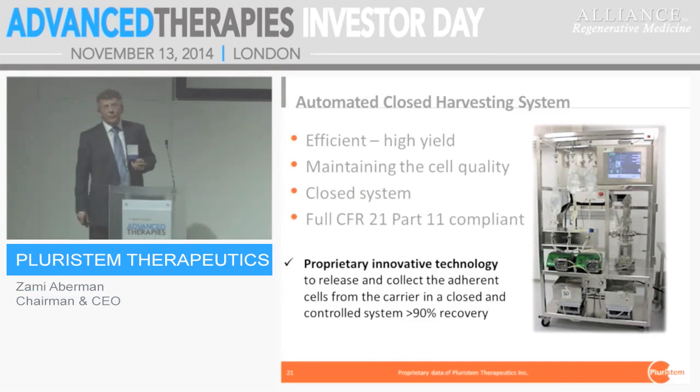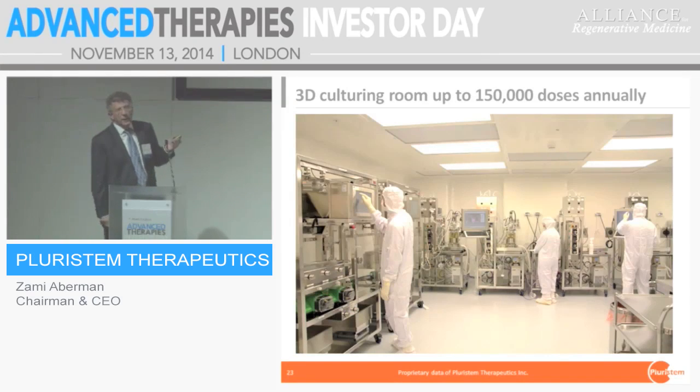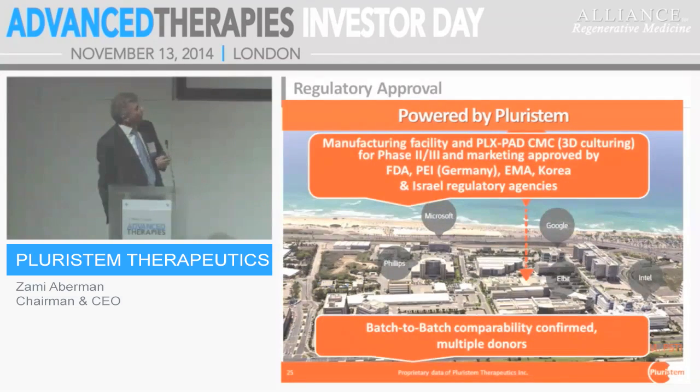To enable 3D manufacturing, we developed a variety of tools including a harvesting machine with continuous centrifugation. Our manufacturing suite in Haifa, Israel, enables production of 150 doses of PLX cells, where one dose is 300 million cells — a pharma-grade manufacturing environment. The FDA, IMA, Korean, and Israeli authorities have all approved our CMC. Importantly, we demonstrated that two different donors, through our manufacturing technology, produce identical products — something confirmed by five regulatory agencies.